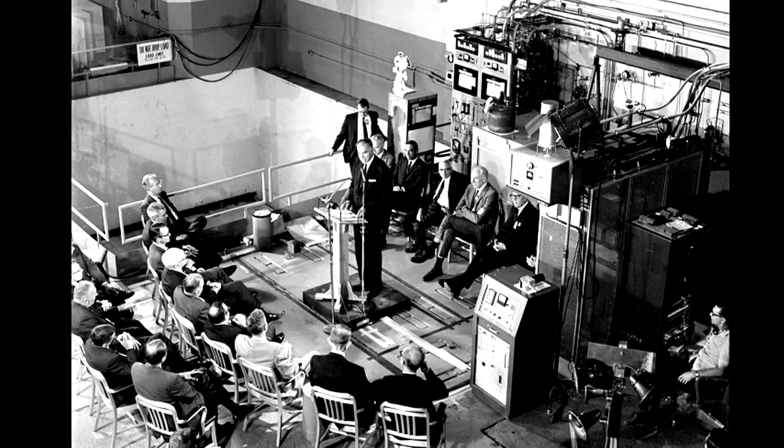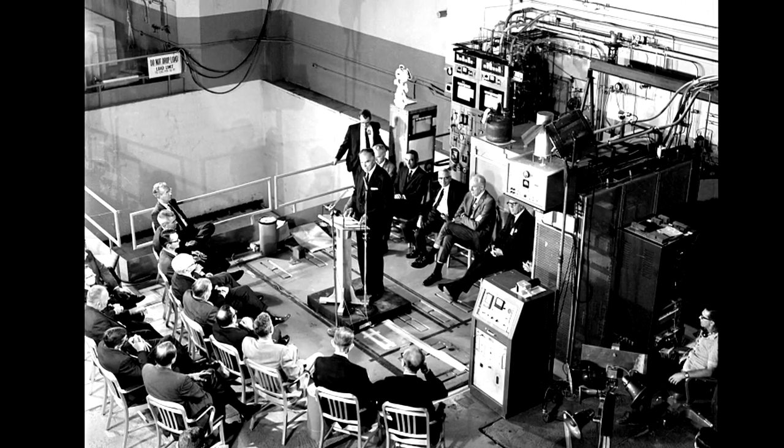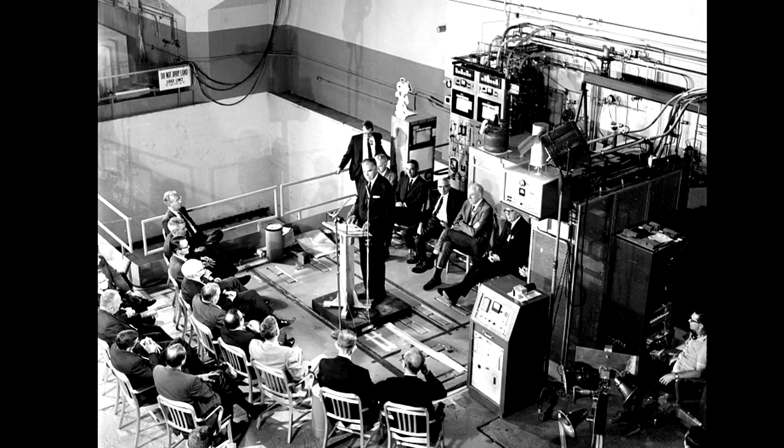I contributed very considerably to that effort, and I used to visit Oak Ridge in those years — this was the 50s and 60s — very frequently to attend meetings that Alvin Weinberg had periodically to review progress on this thorium reactor.